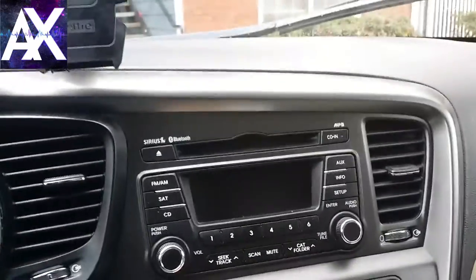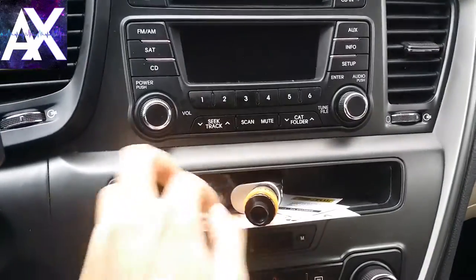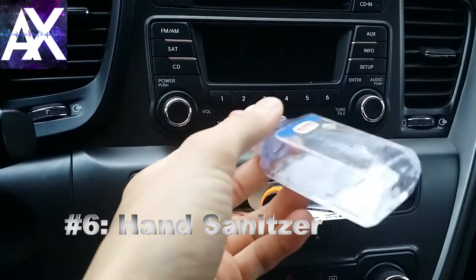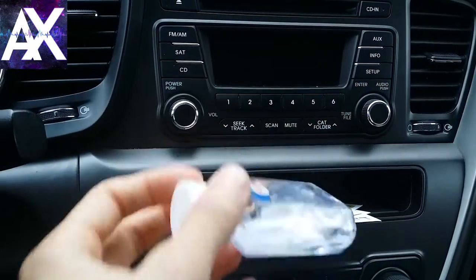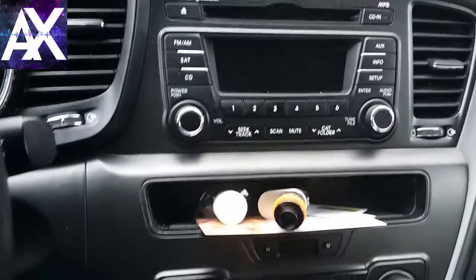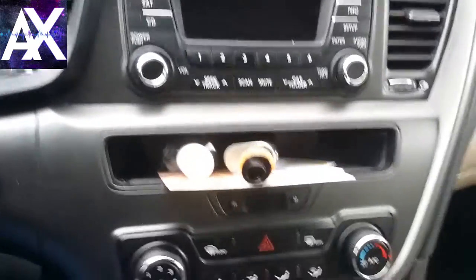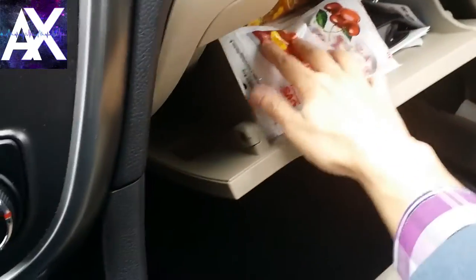I always carry hand sanitizer — you can see I've been using it a lot. That's really important for your passengers as well as for yourself. If you're driving full-time you're going to have a thousand people in your car easily, so you want to stay healthy, especially during the winter months.